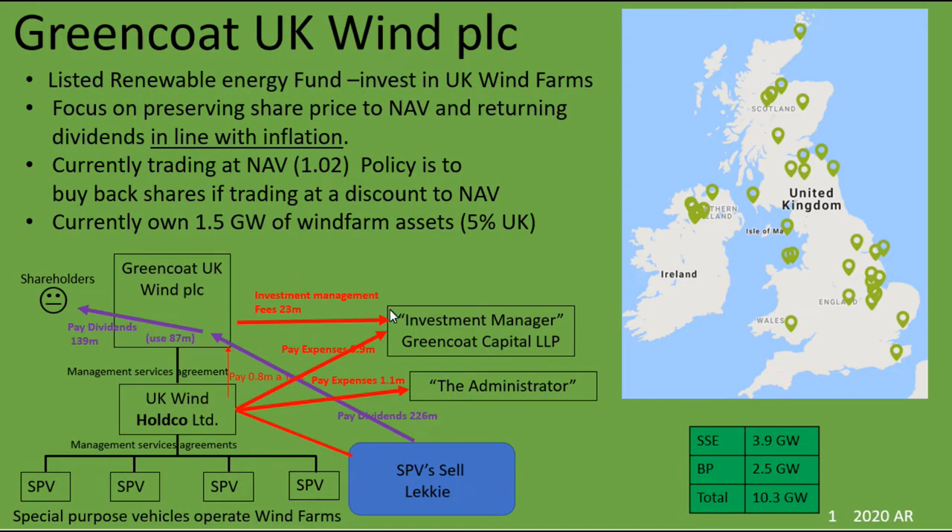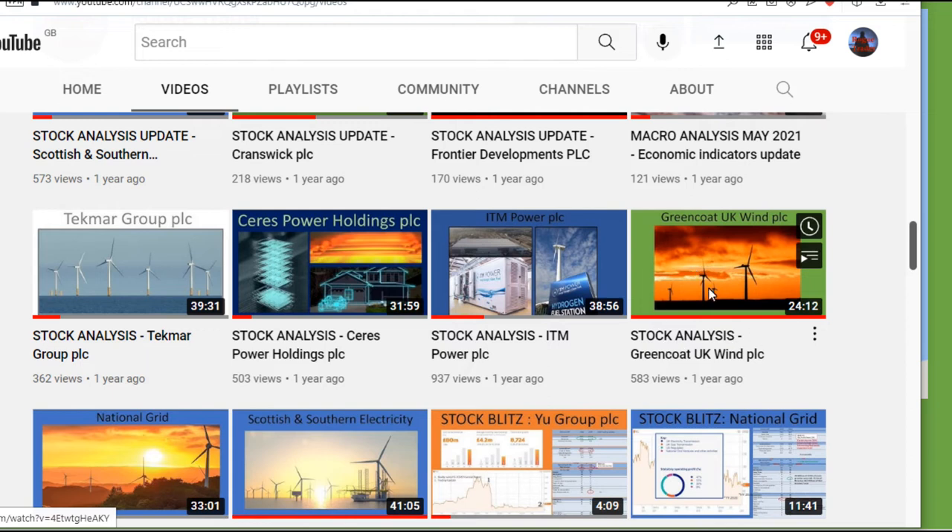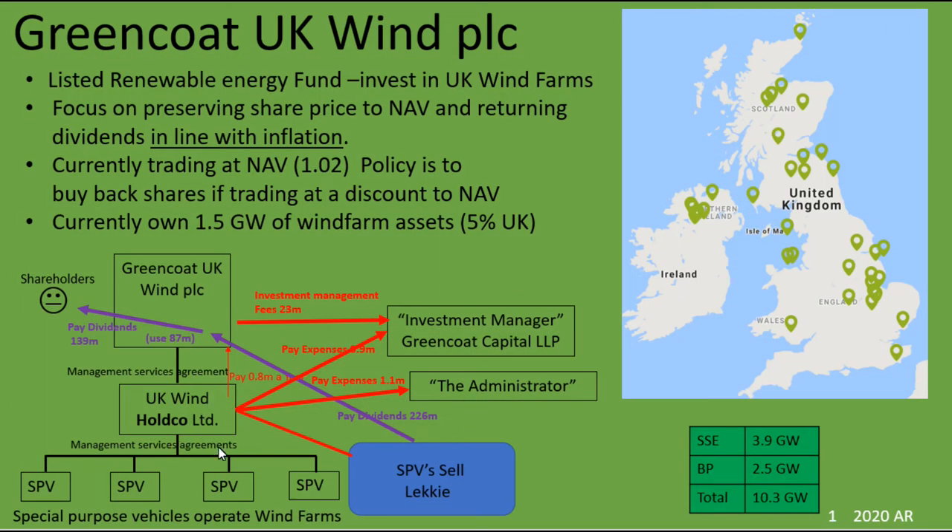What strikes me most about this company is just how complicated they are. They operate via a load of holding companies, do massive capital raises, take on loads of debt, and then through this complex arrangement of different holding companies they buy up wind farms. I get the impression that the wind farms are then just run by their initial owners and are packaged into what they call special purpose vehicles, which enables them to operate more like an investment fund. But the problem is it's very hard for me to understand this kind of company structure. On my channel there's a video I did on these a year ago where I go into a lot more detail about the company structure.